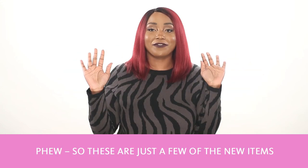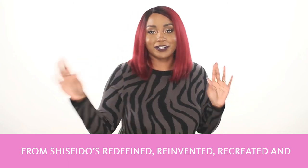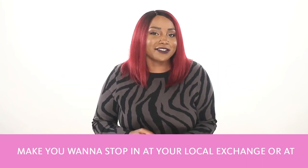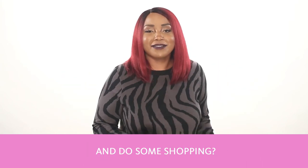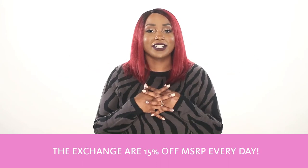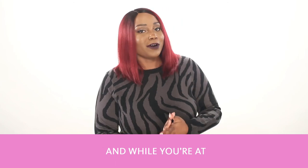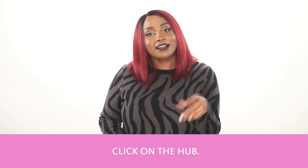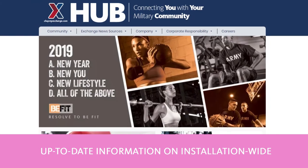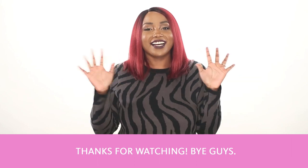So these are just a few of the new items from Shiseido's Redefined, Reinvented, Recreated, and Rediscovered makeup line. And if these items make you want to stop in at your local Exchange or at ShopMyExchange.com and do some shopping, remember — all prestige cosmetics at the Exchange are 15% off MSRP every day. And while you're at ShopMyExchange.com, click on the Hub, the Exchange's new resource page with up-to-date information on installation-wide events and programs in your area. Thanks for watching! Bye guys!